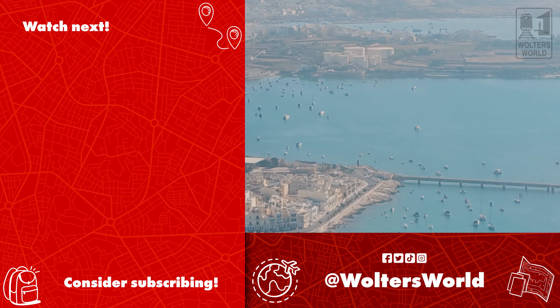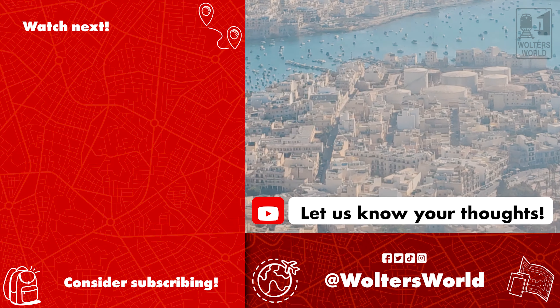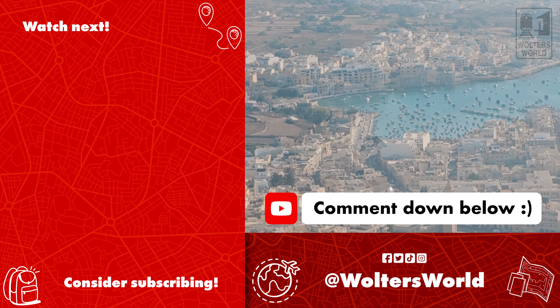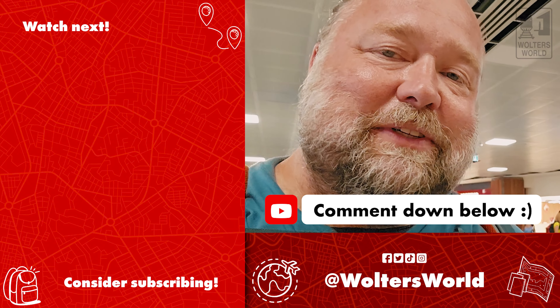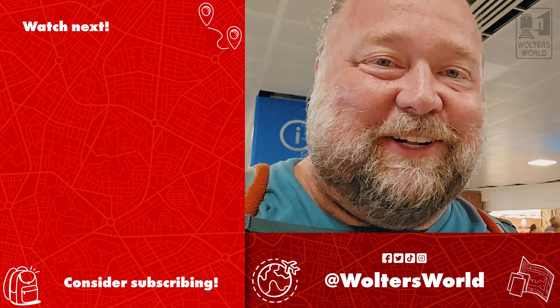Whether you're coming in for a party weekend or to see the historical buildings and architecture, Malta is a fantastic place. If you want to learn more about visiting Malta, check us out at waltersworld.com, where we have the don'ts of Malta and what to eat when you come here. I hope this helps you know what you can eat when you're at the Malta airport.